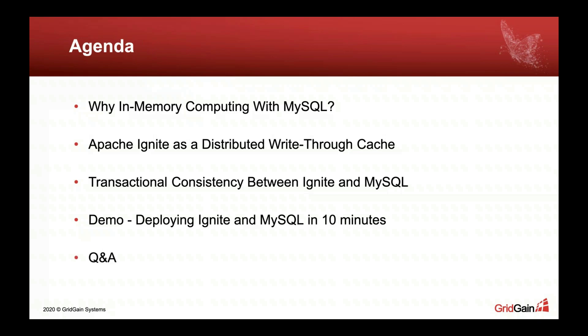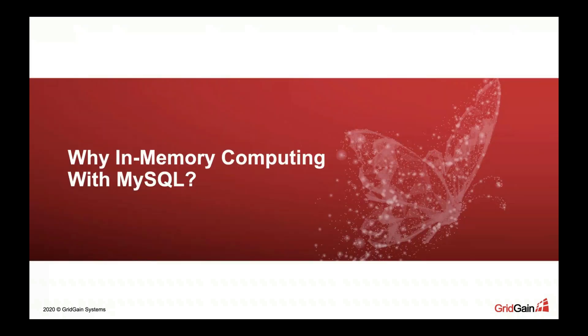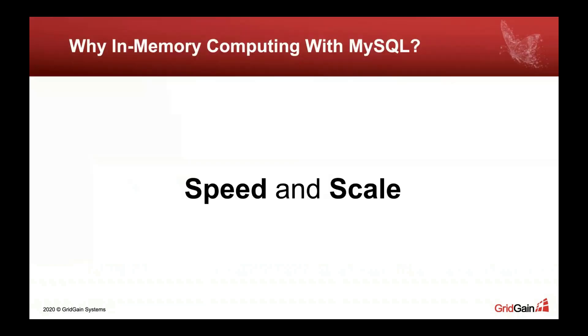We will finish with a quick demo showing how easy it is to deploy an Apache Ignite cluster on top of a MySQL instance and run the first queries against Ignite, and how Ignite in turn keeps your MySQL database updated. We will also have plenty of time for Q&A. So, first things first: why in-memory computing with MySQL? The answer is elementary — speed and scale.